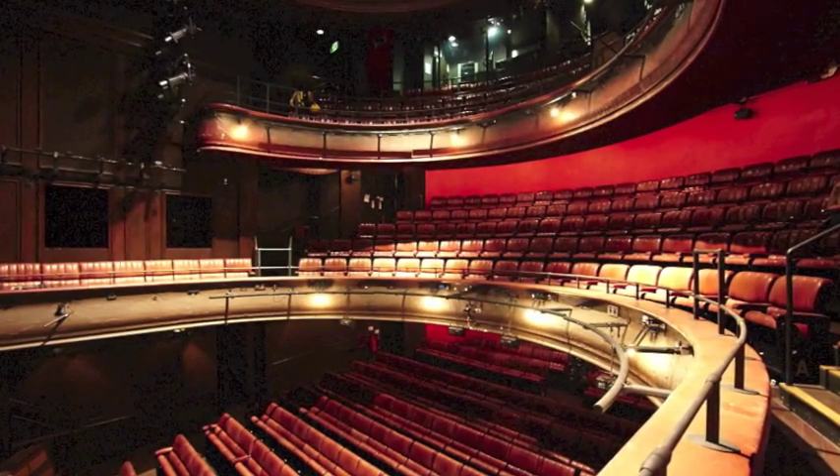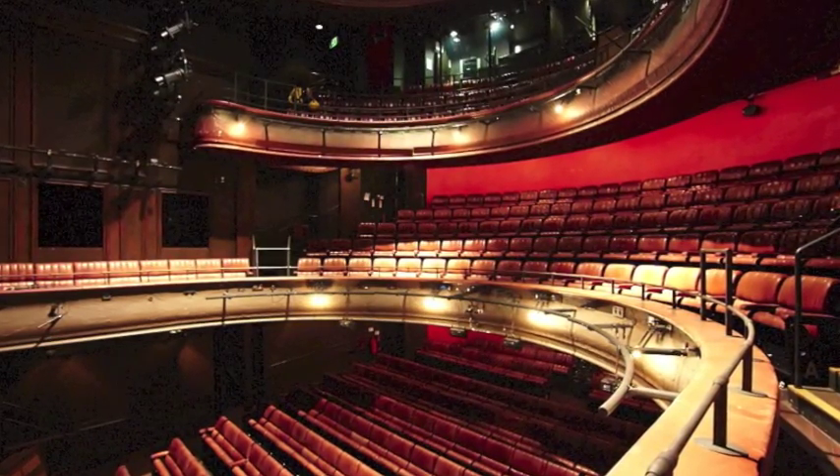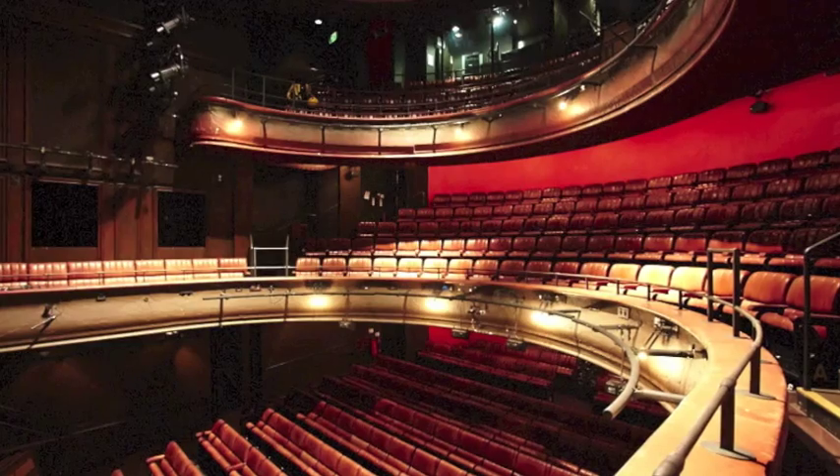Today I'm going to be carrying out a smoke test on the ventilation system in the auditorium behind me. The auditorium has three levels: stalls at the bottom, dress circle in the middle and upper circle above. But first we're going to start in the plant room.